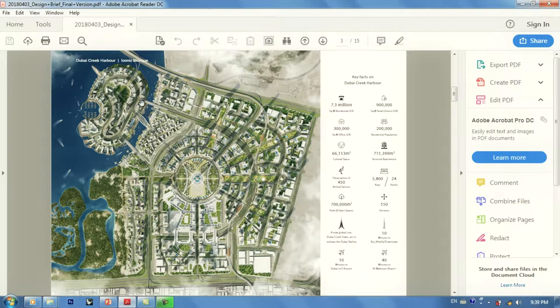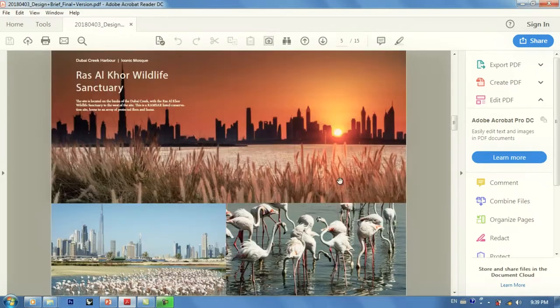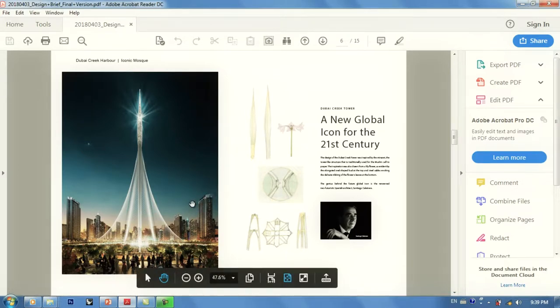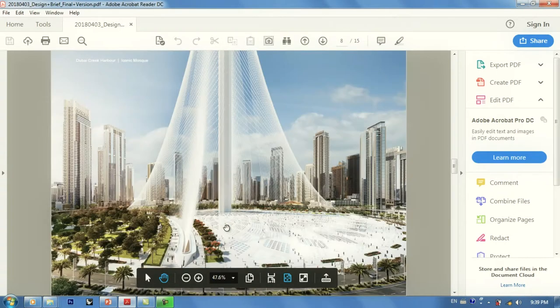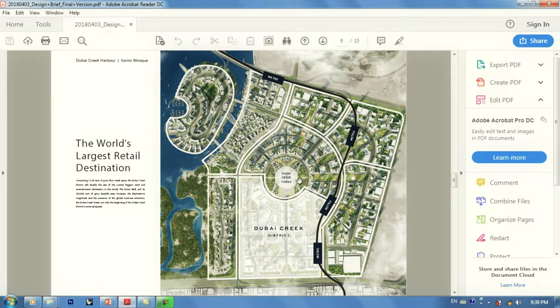They're doing a development for a harbor in Dubai, and there is this tower by Calatrava — a huge tower with a plaza underneath, like a shopping plaza. They really wanted a mosque beside the plaza or the tower to complement each other.